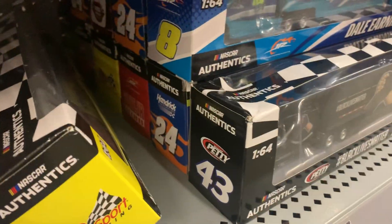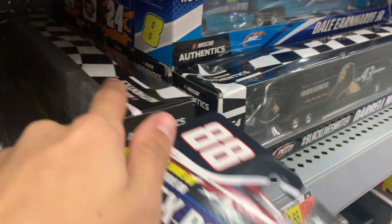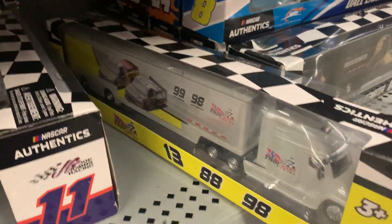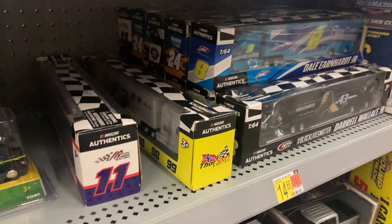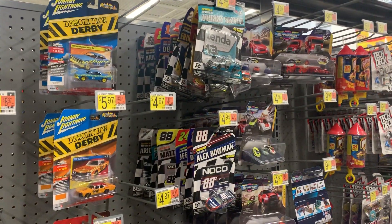They've got the haulers too — the Dale Jr. Download hauler. I can see Byron's, Hamlin's, Junior, Bubba Wallace's, and of course the Thor Sport hauler. Awesome! But anyways, that's pretty much it and I'll see you all in the next video. Bye!